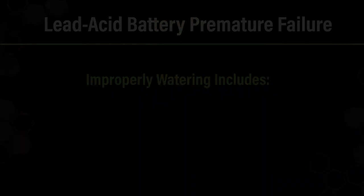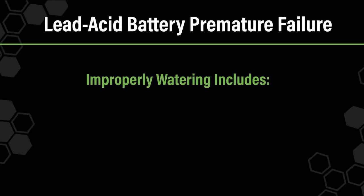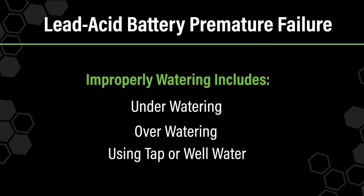Today, we're focusing on the effects of improperly watering a lead-acid battery. Improperly watering a flooded lead-acid battery includes underwatering, overwatering, or using tap or well water containing minerals or organic matter.